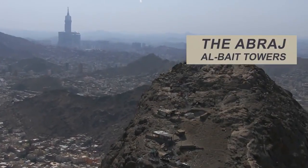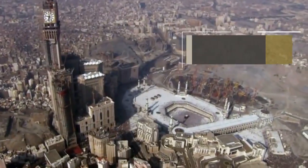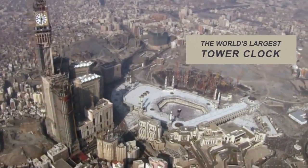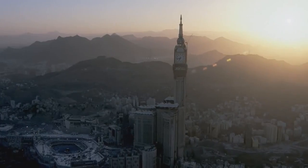The Abraj al-Bait Towers, also known as the Mecca Royal Hotel Clock Tower, the world's largest tower clock, is located in the Holy City of Islam, Mecca, in Saudi Arabia.